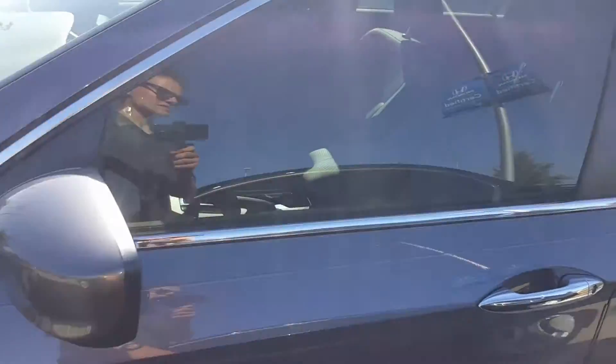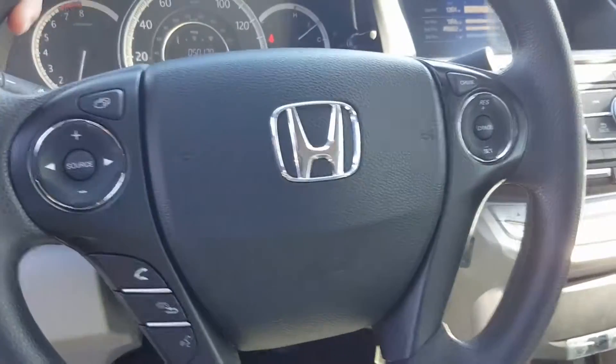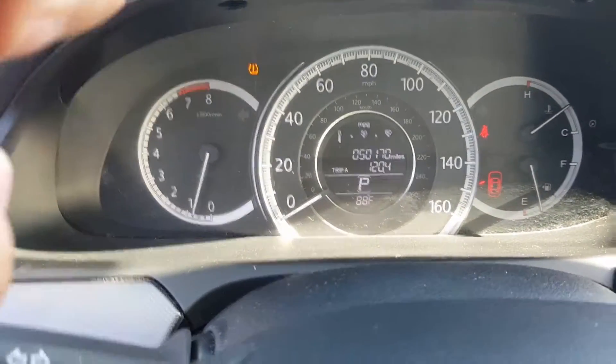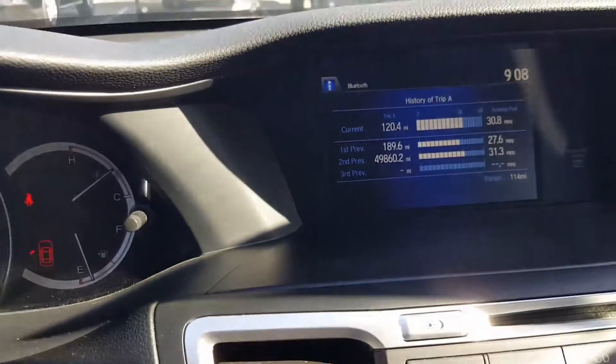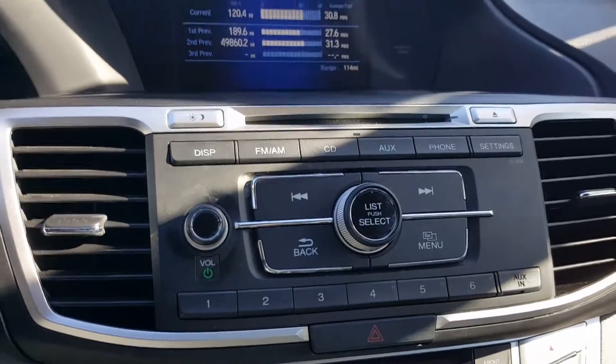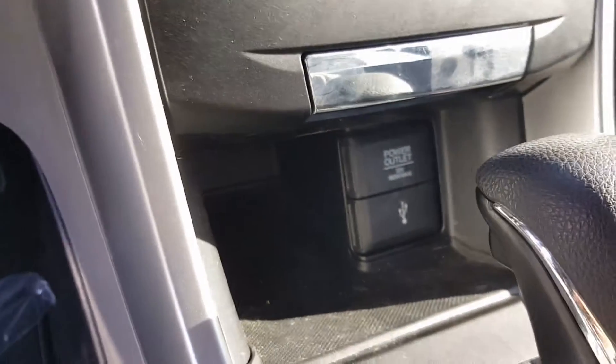We'll take a look inside. It's complete with cloth interior and hands-free interaction for your steering wheel. This one's only got 50,170 miles. Here we have the head unit displayed in there. Here's the analog options for that. We have a USB port right there and a 12-volt power outlet right above it.